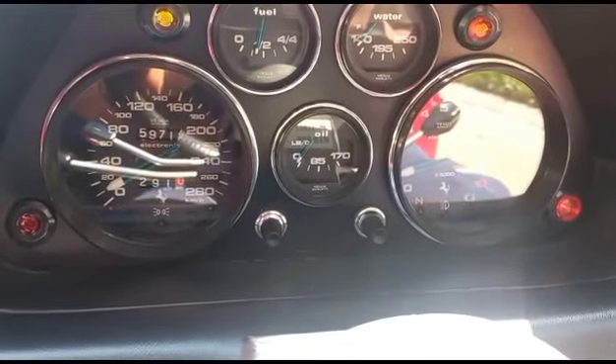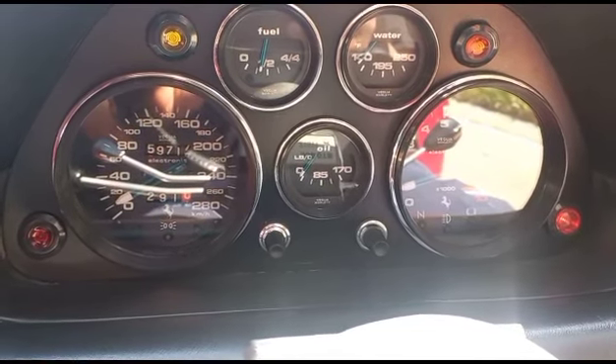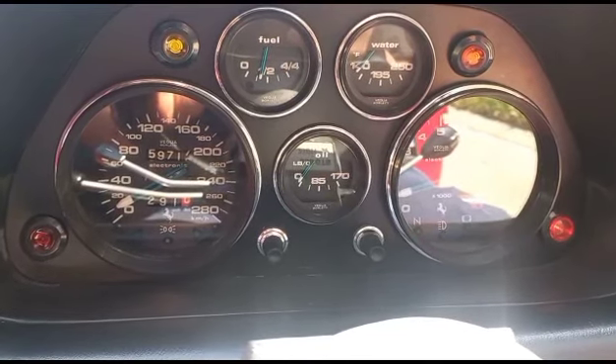Upon test drive, vehicle starts and idle is fine. Vehicle drives in a straight line. No warning lights on the cluster. Handbrake all good.